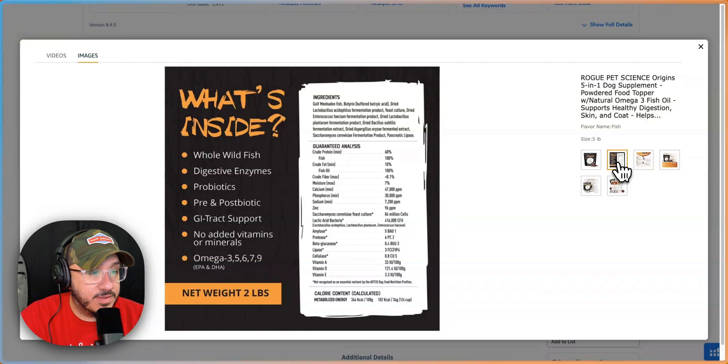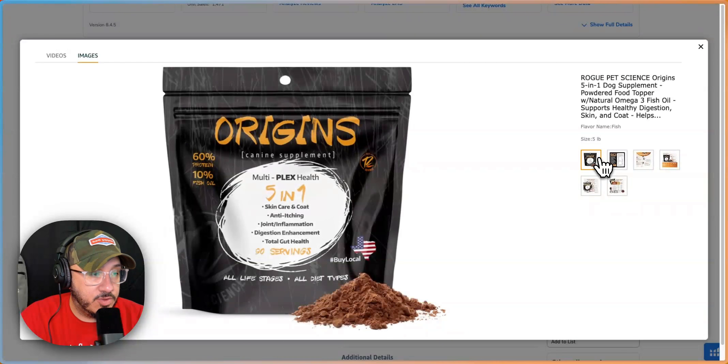Let's take a look at the rest of the images. The second image shows what's inside. Again, with that font, a little hard to read. Whole wild fish, digestive enzymes — show this kind of stuff. Show the fish, since it's whole wild fish. Maybe show that in the main hero image.